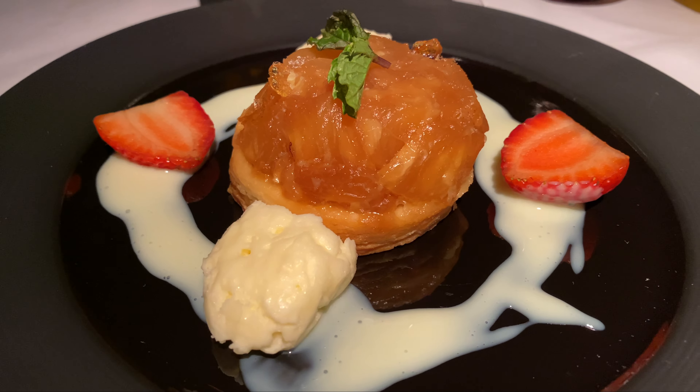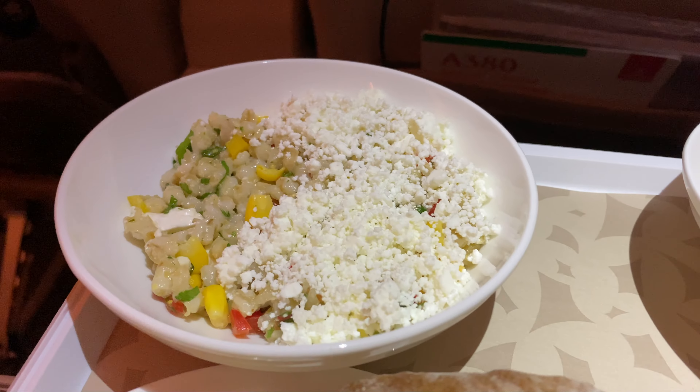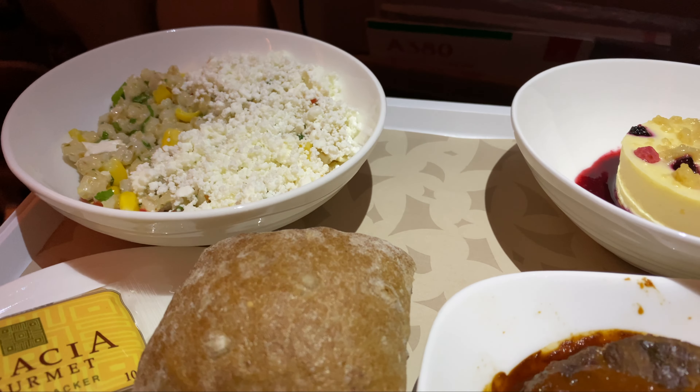So today on Meal Mondays, I'm going to be reviewing the meal service in business class on KLM's flight 1024 from London Heathrow to Amsterdam on the 737-800.